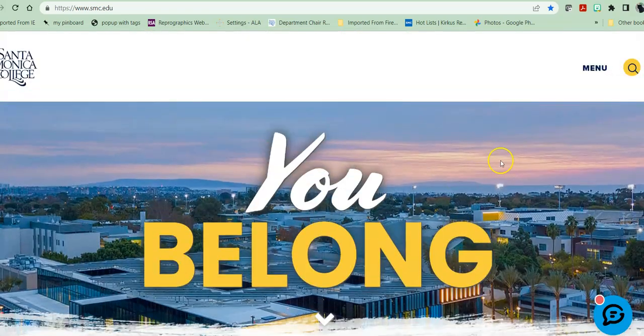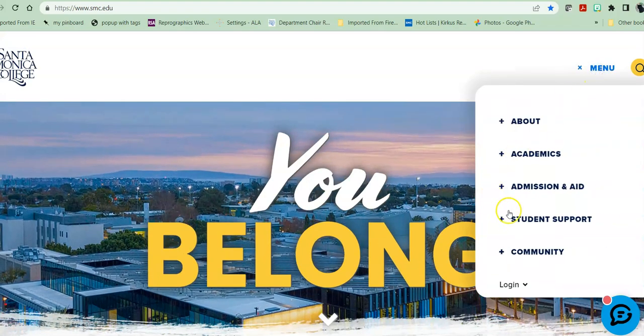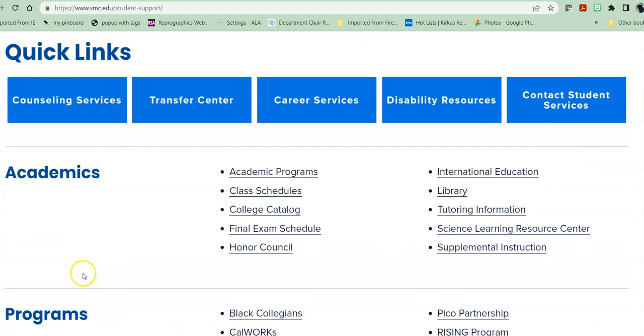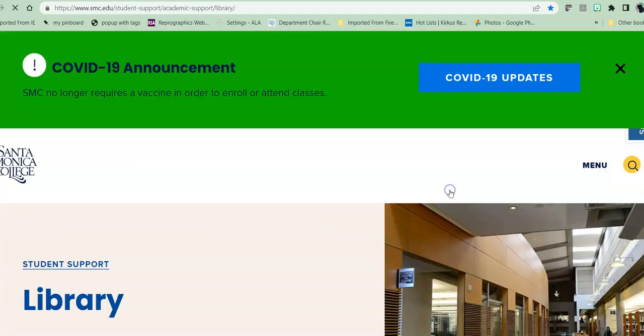From the school home page to get to the library, just click on the menu, head into student support, and we are listed under academics at the library link.